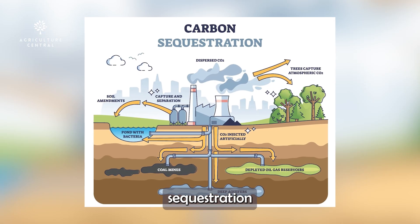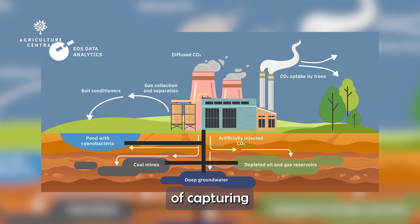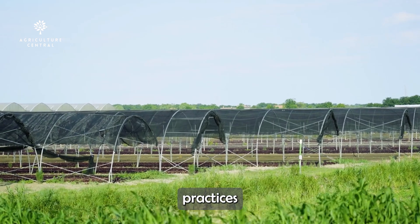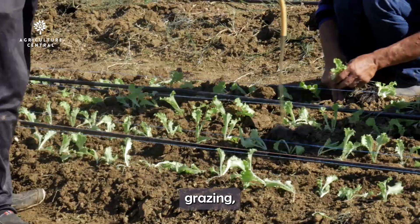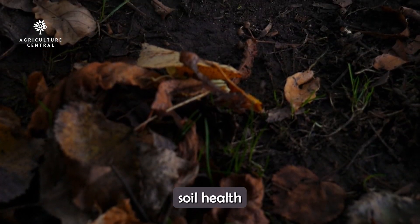What is carbon sequestration in farming? Carbon sequestration is the process of capturing and storing atmospheric carbon dioxide in the soil. When farmers adopt regenerative practices like no-till farming, cover cropping, and rotational grazing, they help pull carbon from the air and lock it into the soil, improving soil health and fertility.